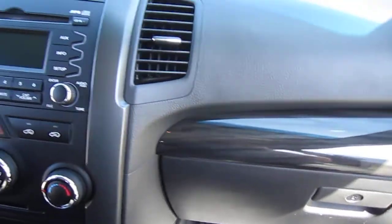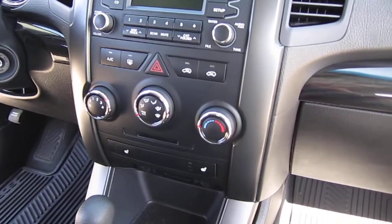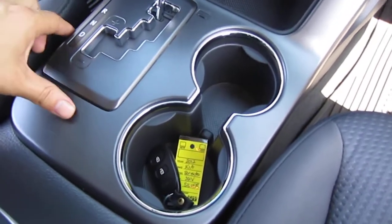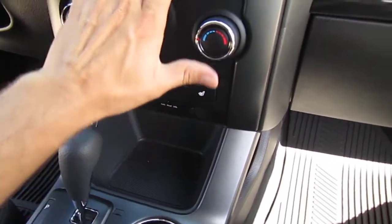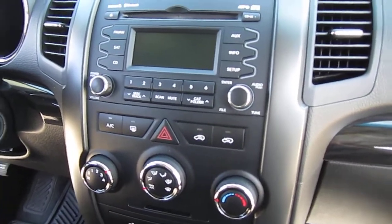Throughout the interior we have nice color schemes — a faux black gray wood grain trim around the body, a nice satin finish, gunmetal gray charcoal look, and then up the center the black. So a good contrast of color there.